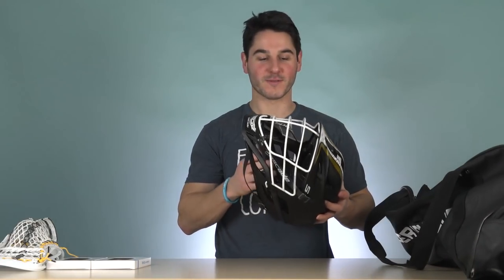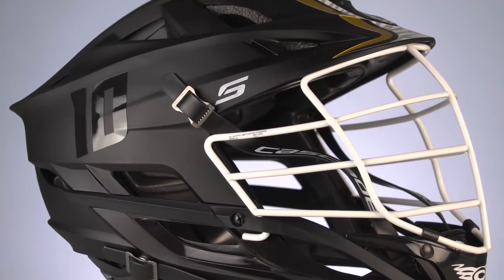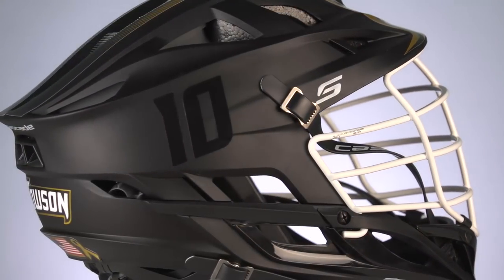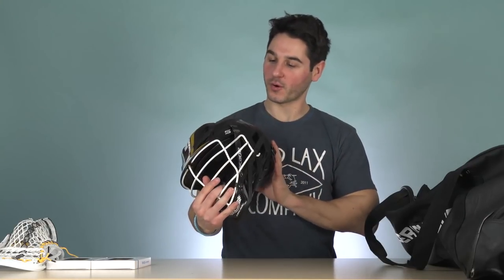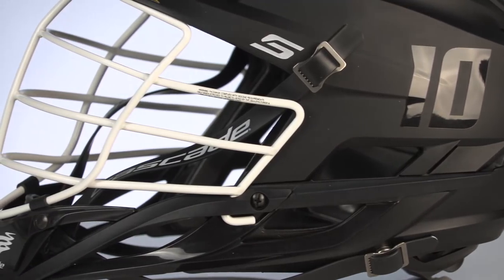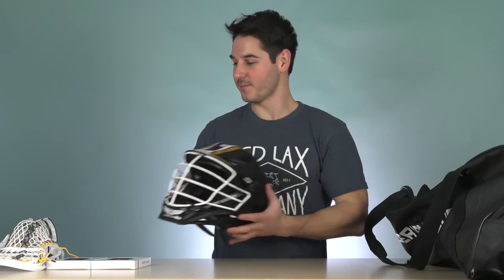Let's dive right into what you guys want to see the most, and that is the helmets. Towson's pretty well known for having some of the best helmets in the game. This year they have new Cascade S's. This is their black version - you've got the white face mask, matte black with some tiger stripe decals across the top, and my favorite part is these gloss numbers on the side that stick out off the matte. It is a pretty mean looking helmet and the black is always my favorite option from them.